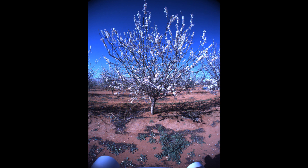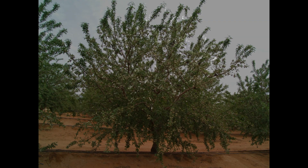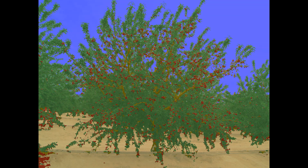But we also have algorithms to count the flowers for you, as shown in this image. And we can also count the fruit, as shown here, all automatically for you.